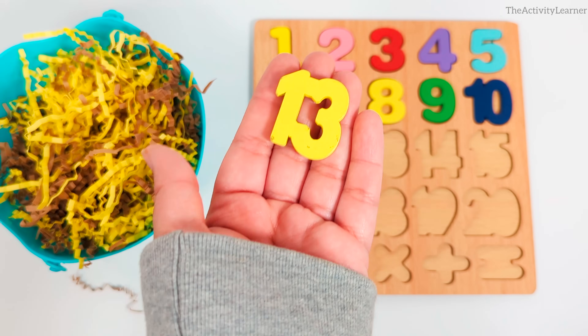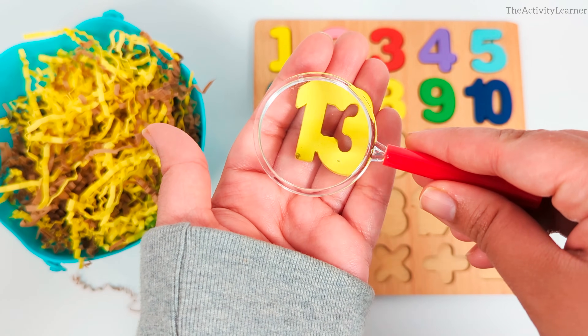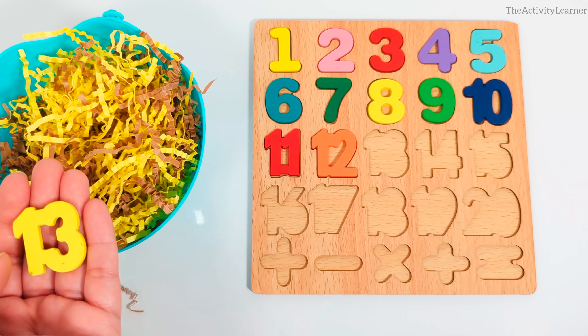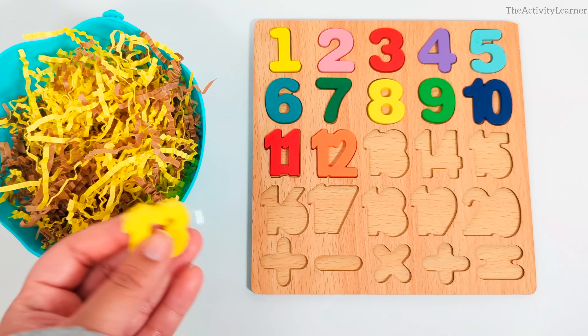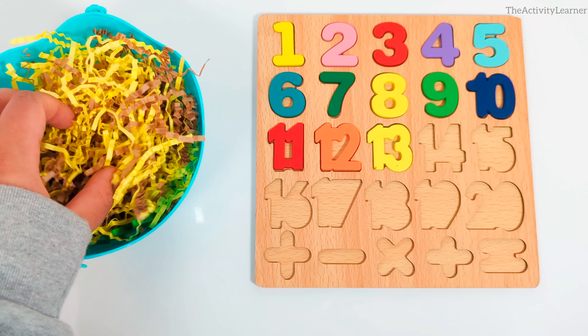We found the number 13. Yellow number 13. Do you know where it goes on the puzzle? Yes, after the number 12. Let's keep looking for numbers.